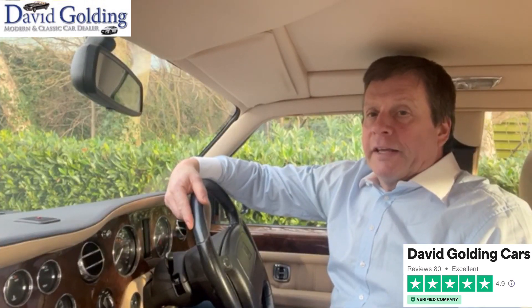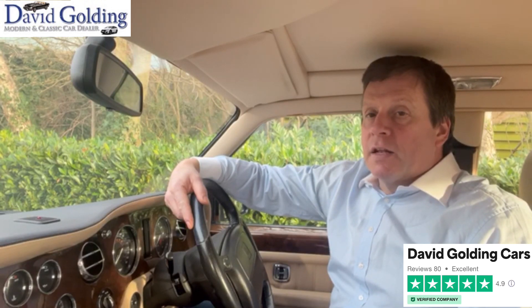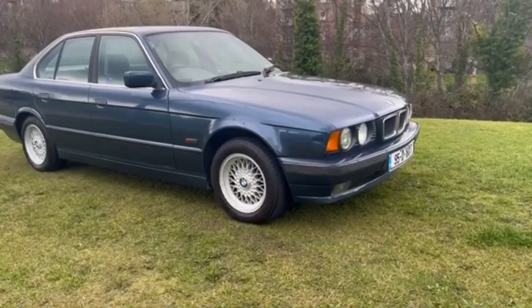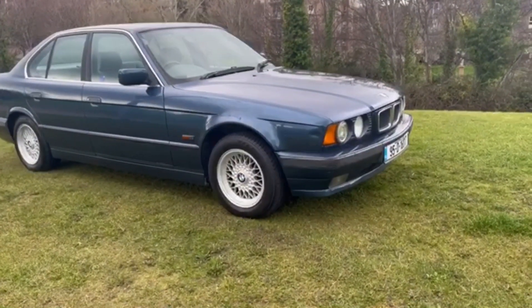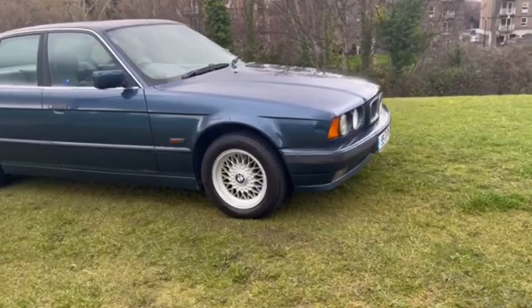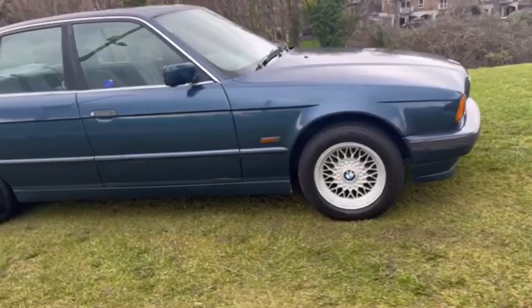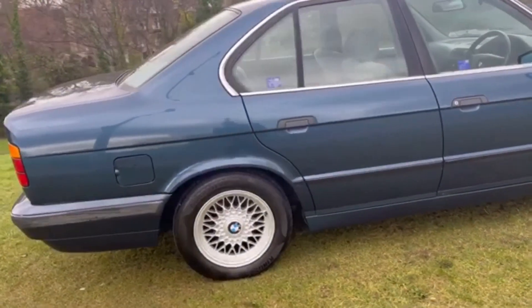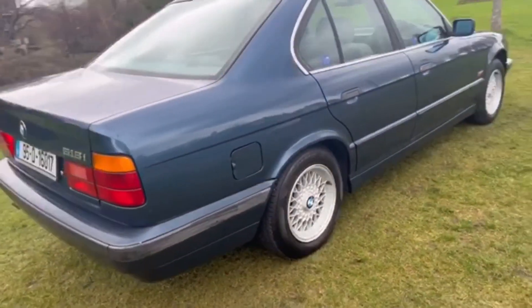Hi, I'm David Golding. I've been buying and selling classic and modern cars since 1988. For auction today I have this 1995 BMW E34. It's a 518i petrol automatic, finished in Sorento Blue. Sold new out of Maxwell Motors, and the last owner has had an incredible 20 years with it.